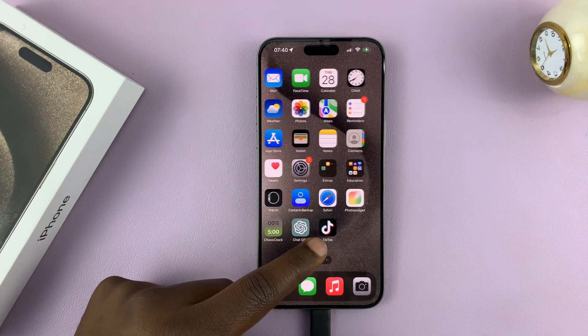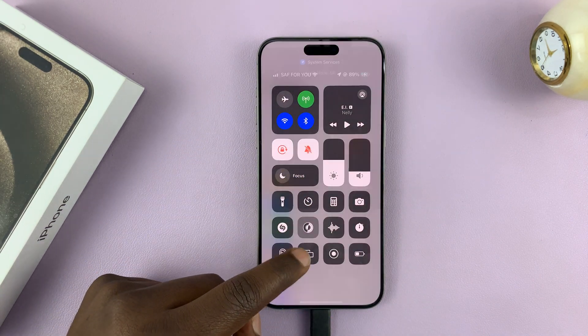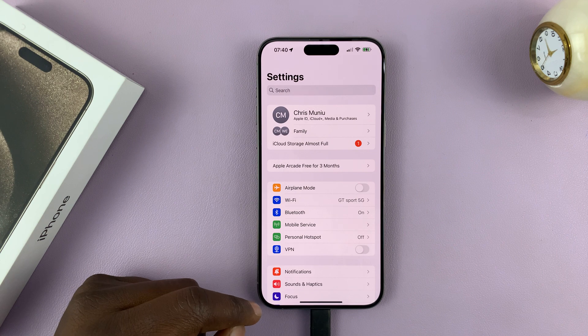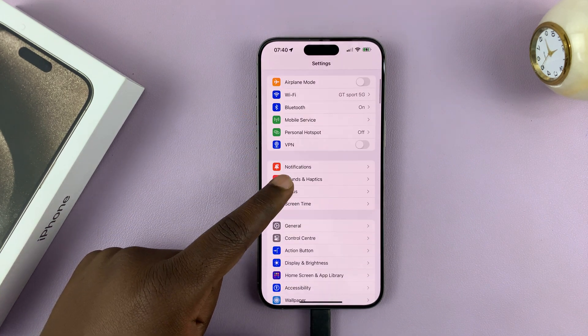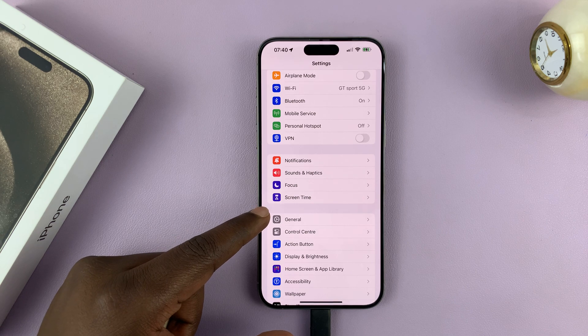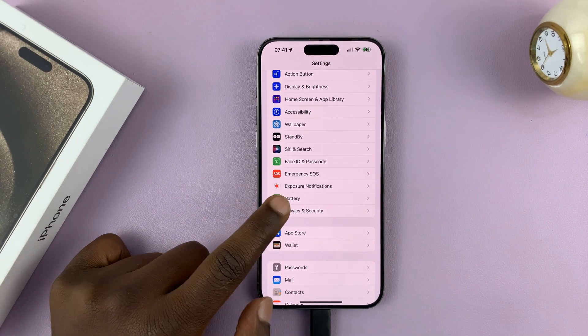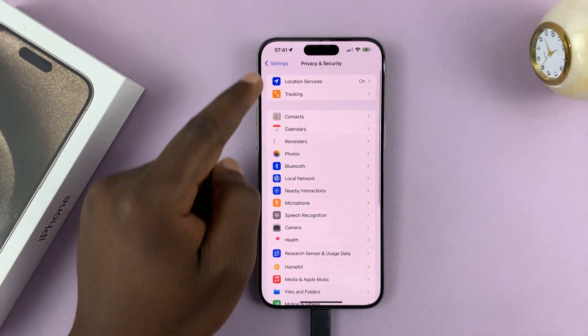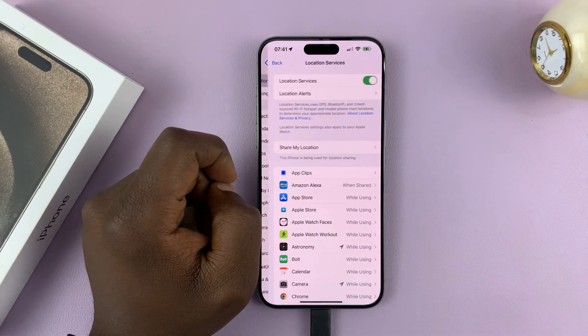What you want to do is go into Settings. Let me just turn off dark mode so we can see clearly what you're doing here. On the Settings page, scroll down to Privacy and Security and tap on that. At the top there, you shall see Location Services — tap on that.